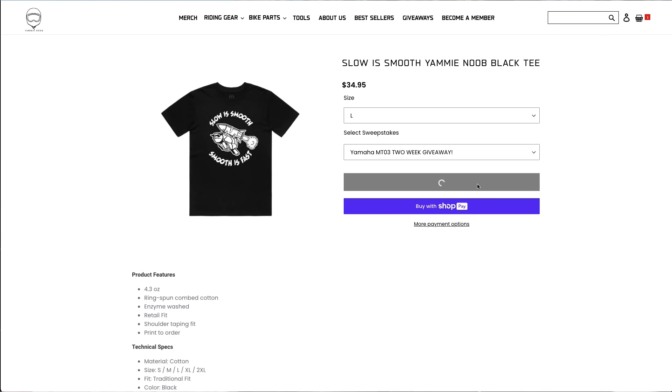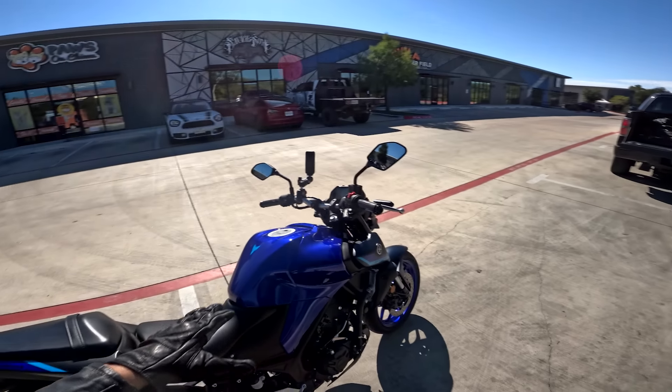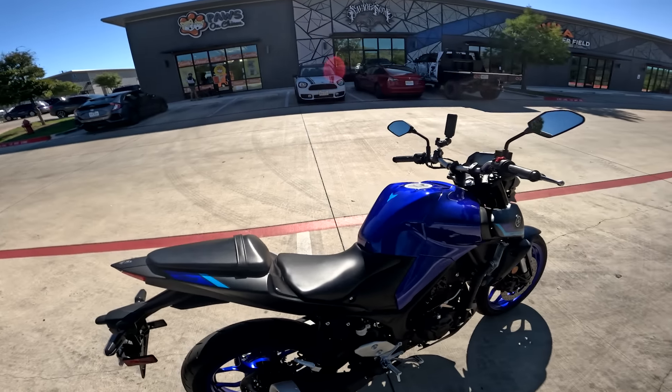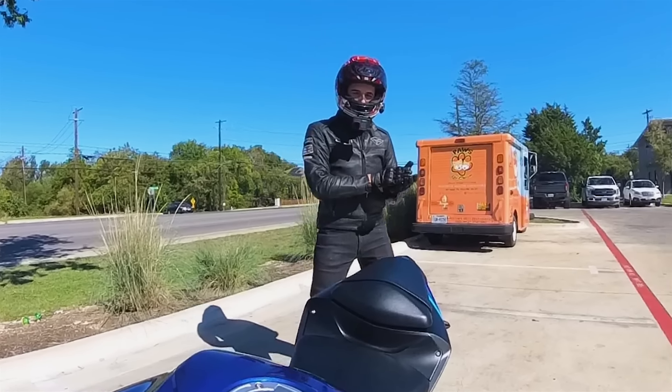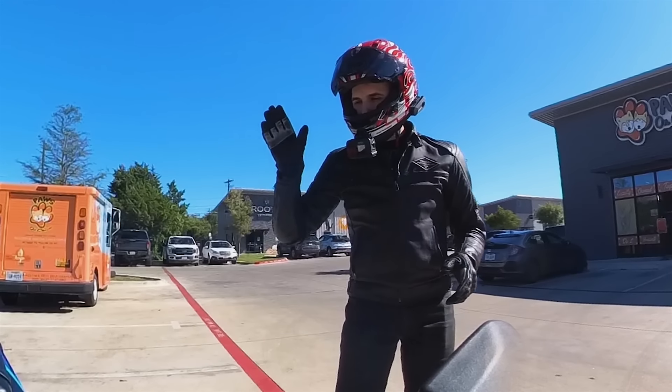We wanted to see what would happen if we did a giveaway bike and never told anybody on YouTube anything about it. So if you want the chance to win it, you can go to YammyNoob.co right now — it's the last day. I'm sure we're running some sort of very cool multiplier for your entries, so make sure you get locked in. Let's run over the specs of what makes this an awesome first motorcycle and a great beginner bike.